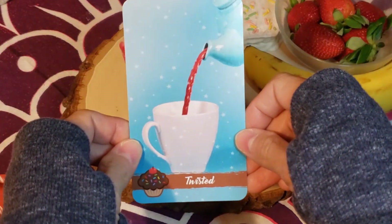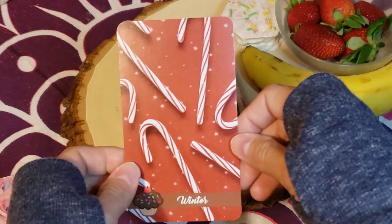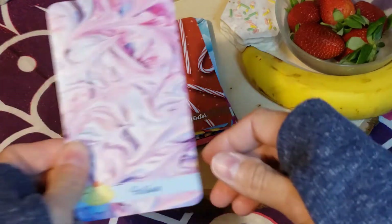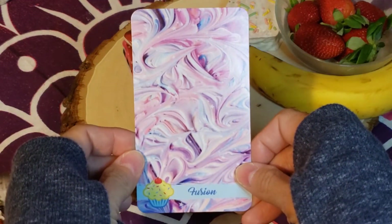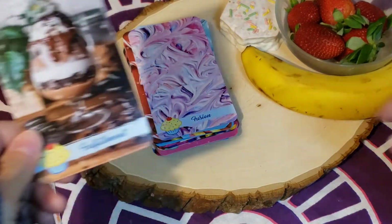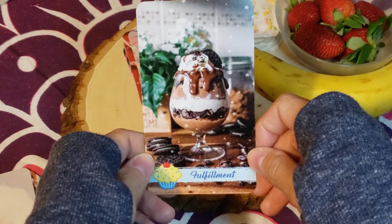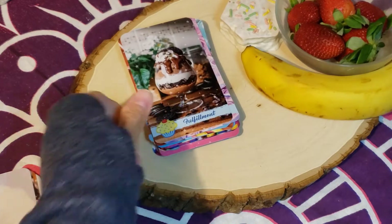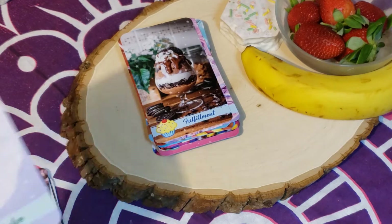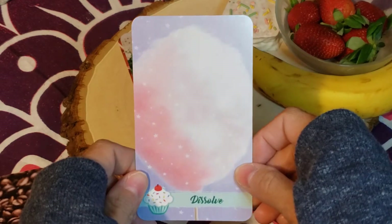'Twisted' — so fun! 'Winter.' 'Fusion.' My three favorite colors right there — blue, pink, and purple. 'Fulfillment' — looks so good. I just want to take these cards to like an ice cream shop or a bakery and say 'this please.' 'Dissolve' — got cotton candy.